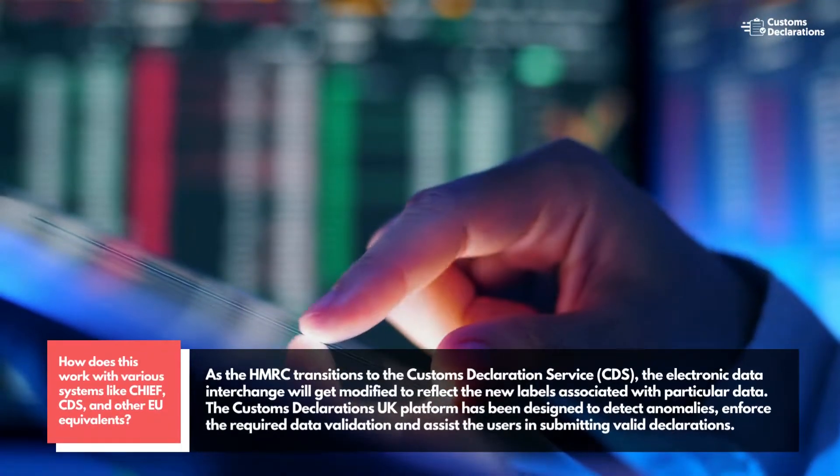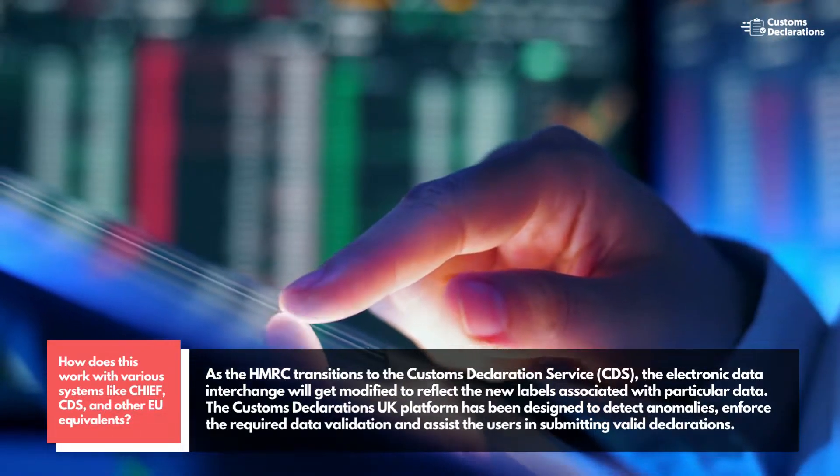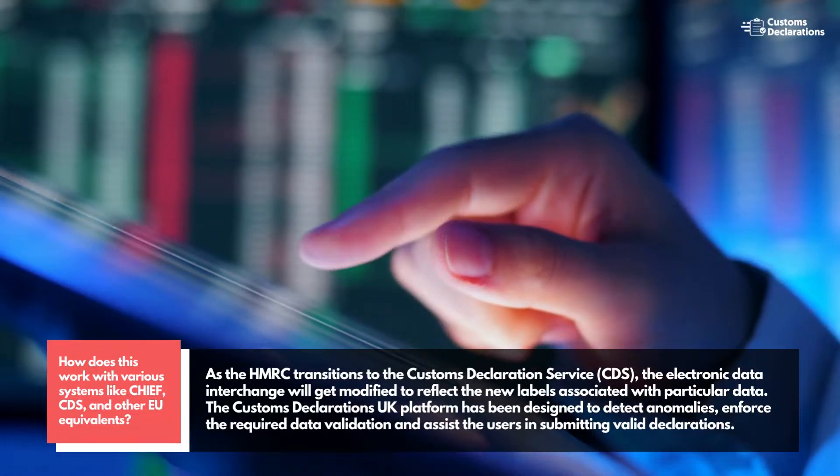As HMRC transitions to the Customs Declaration Service (CDS), the electronic data interchange will be modified to reflect the new labels associated with particular data.